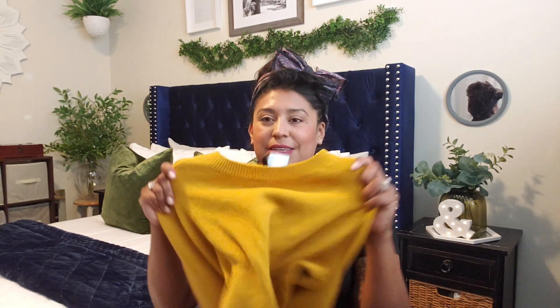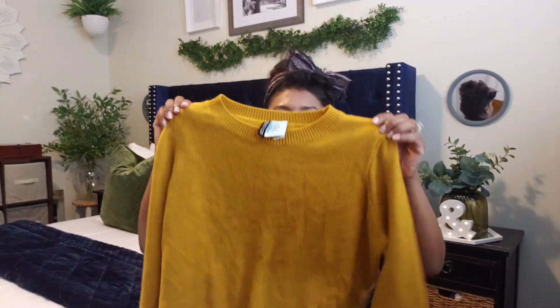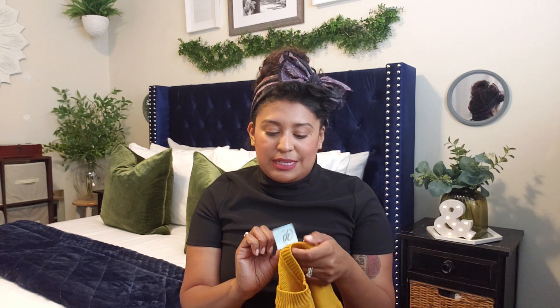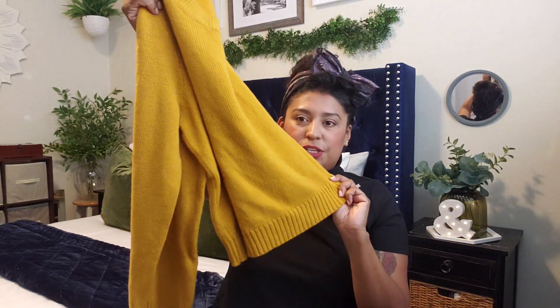I have been loving this color this season — it's like a mustard yellow. This sweater is from H&M, it's a cropped sweater, size medium, and it was $3.99. I think it will just look cute with some jeans and my boots, so for $3.99, not bad.